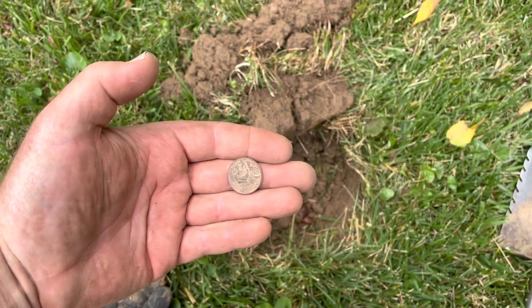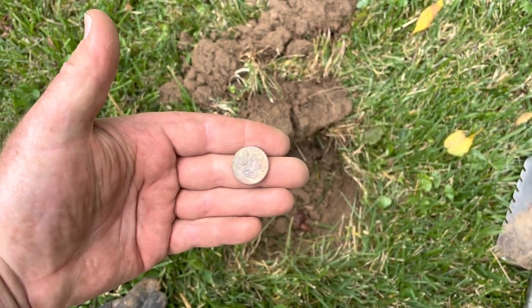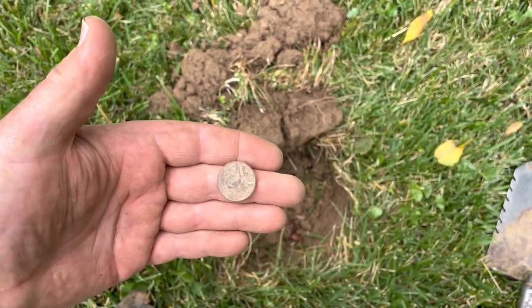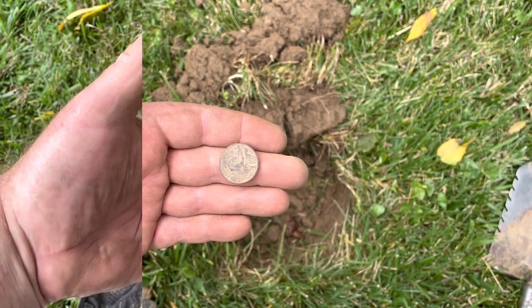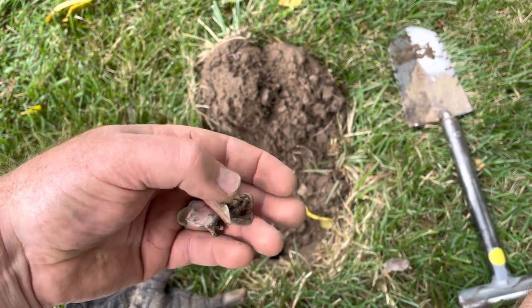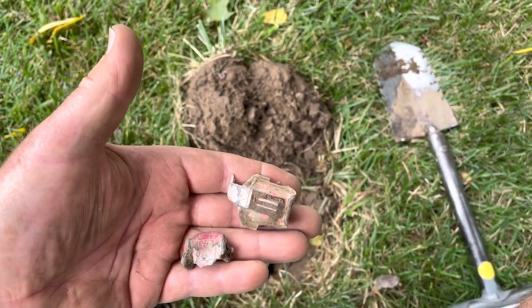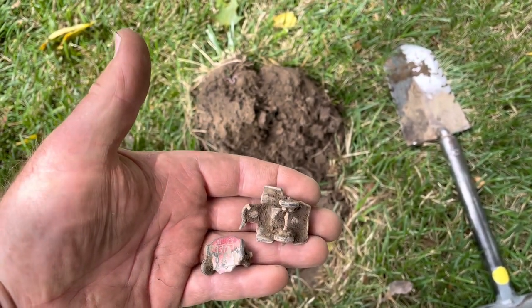Here's an awesome nickel — it's a 1951 Jefferson. That is amazing. Gotta dig those low tones to find nice treasures like this. I just found some kind of old toy car, but unfortunately it's mangled. The tires feel old — that's gotta be an oldie. That is awesome.